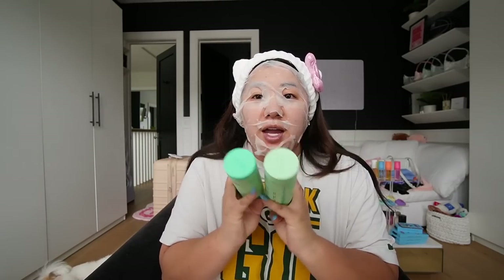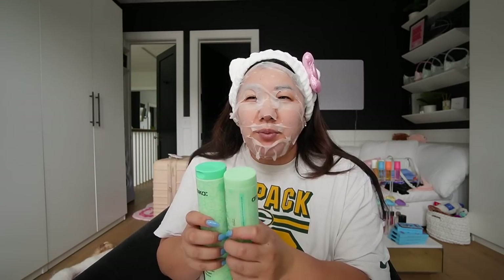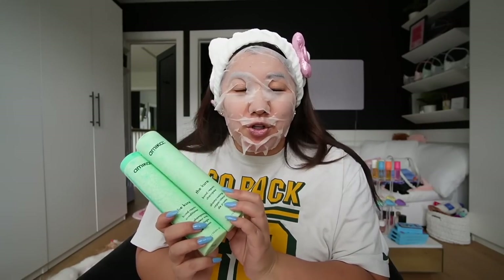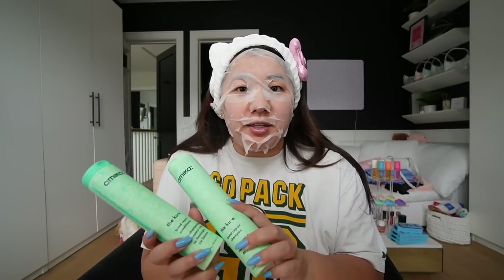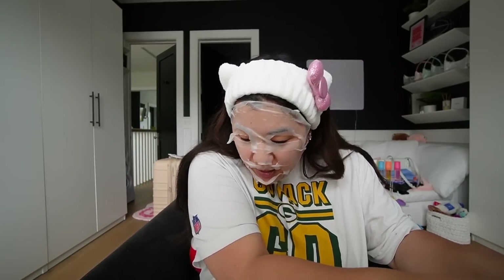I also got a new shampoo and conditioner. I love this brand — I've yet to try this line. Right now I'm using the blue one, which is like a hydro moisture shampoo and conditioner. These are called 'The Cure,' and these are the bond repair ones, so they're for dry, broken hair. I'm always trying to add moisture back, especially from coloring. This is the brand Amica — I love their shampoo, conditioner, and detangler, and I wanted to give these a try.